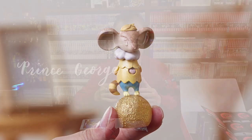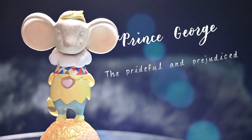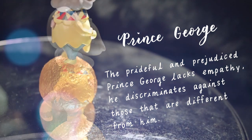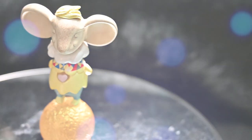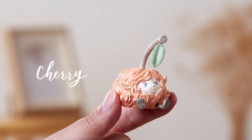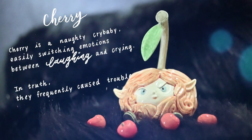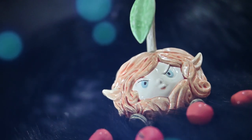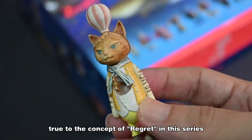Priest Josh! Cherry! If you notice, every figure has a hole in their chest or some other place, true to the concept of regret in this series.